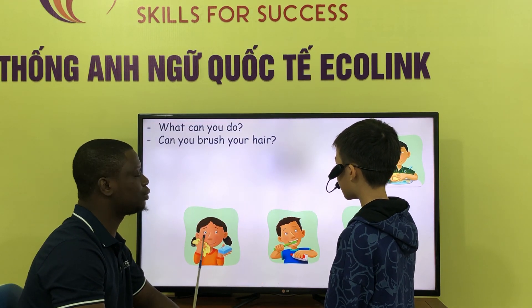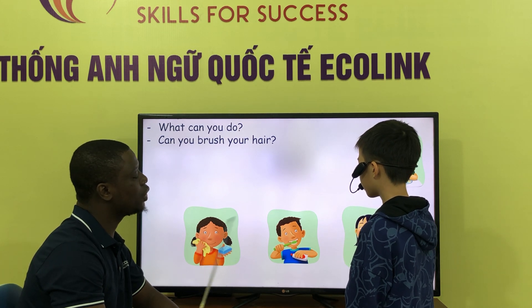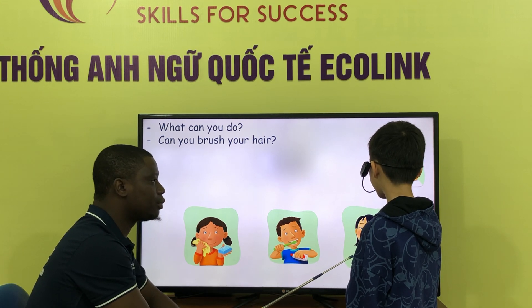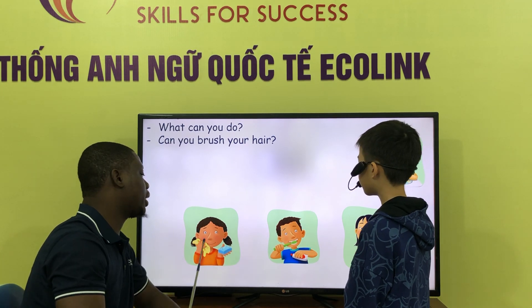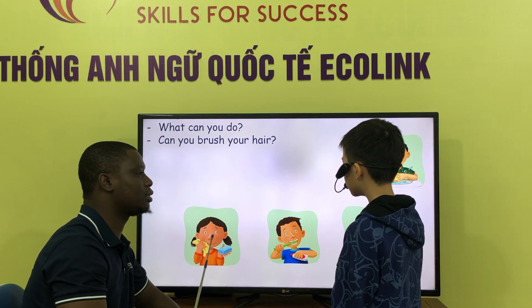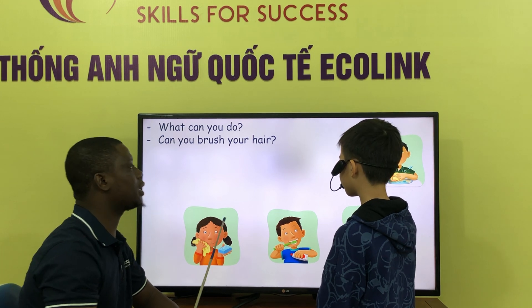What can you do? I can wash my face. What can you do? I can brush my teeth. What can you do? I can brush my hair. I can brush my hair. Can you brush your teeth? No, I can. Can you brush your face? No, I can. Yes, I can. Yes, I can.